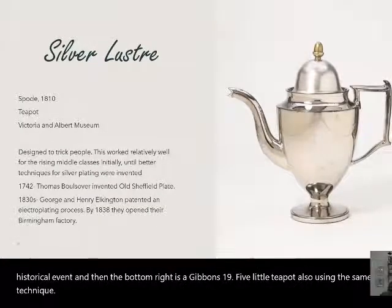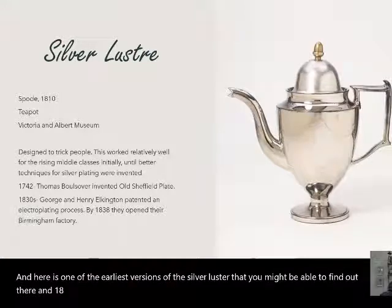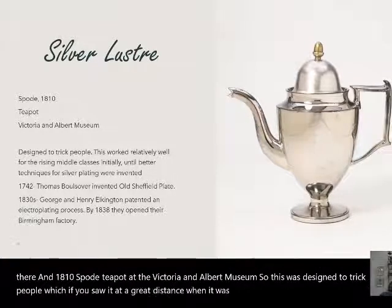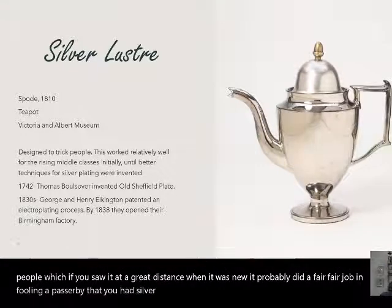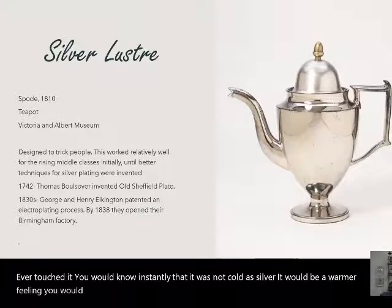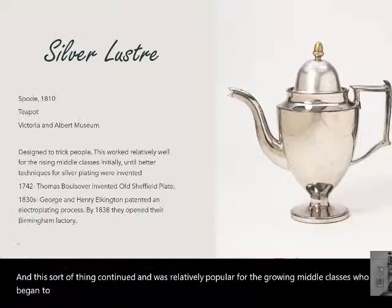Here is one of the earliest versions of silver luster you might find: an 1810 Spode teapot at the Victoria and Albert Museum. It was designed to trick people — if you saw it at a great distance when it was new, it probably did a fair job of fooling a passerby into thinking you had a silver tea set. But if you picked it up or touched it, you'd know instantly it was not cold to the touch like silver; it would feel warmer.